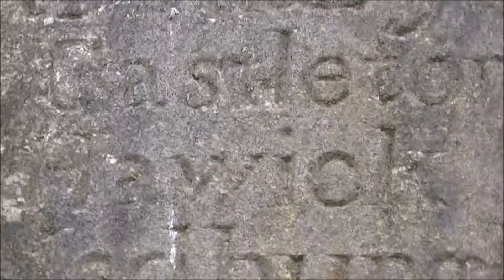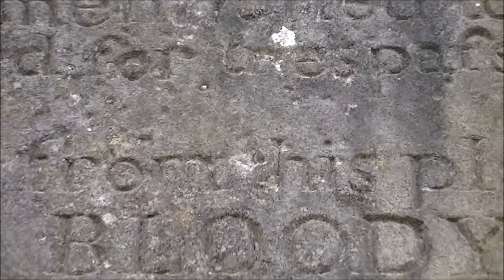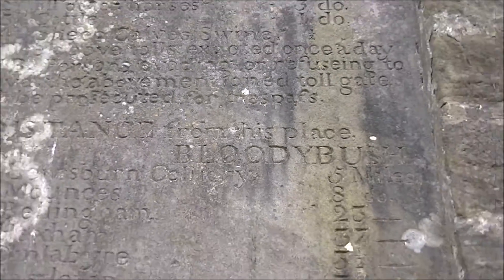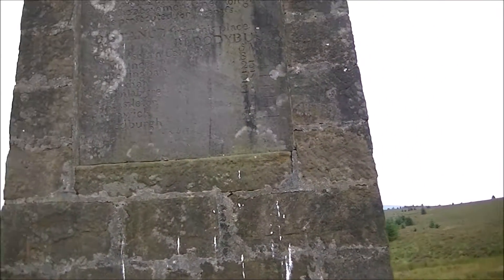Castleton is seven and a half, Hoyke's 21, and Jedburgh is 23. Pretty interesting stuff. And this went out of use in the 1860s when the railway was built.